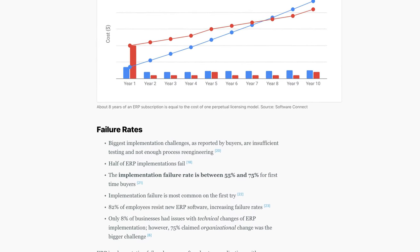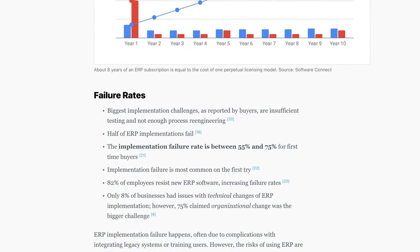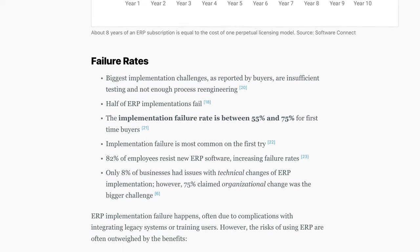Let's talk about user adoption. Switching to a new ERP system is often met with reluctance — 82% of employees initially resist these changes. ECI tries to ease the onboarding process through instructor-led sessions and webinars. However, some users note slow support responses, which could frustrate employees and reduce productivity.